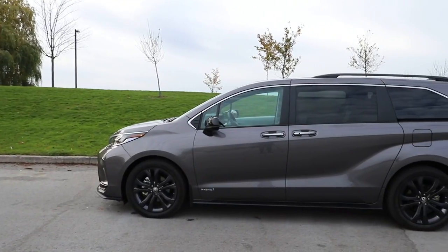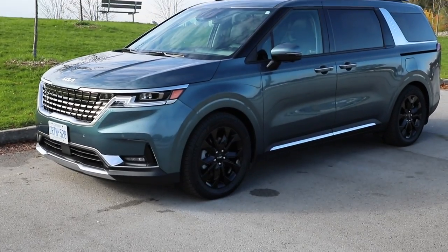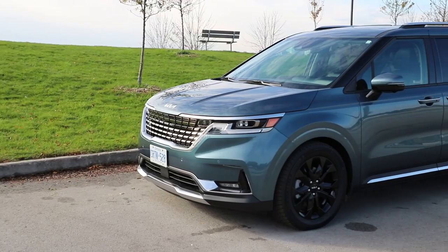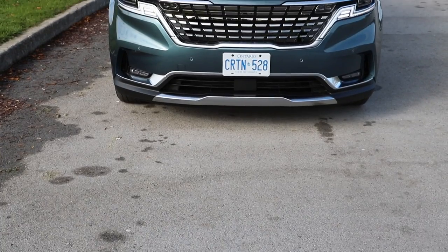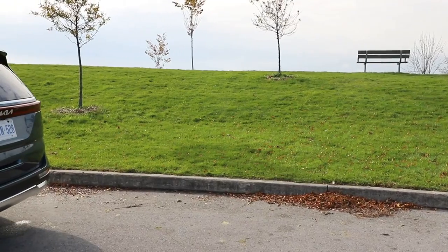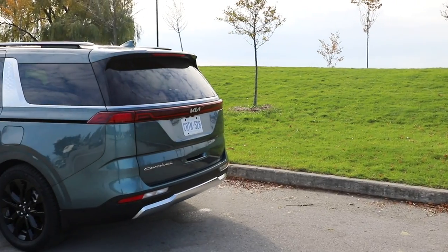We need to start with the elephant in the room, which is the fact that people are just not choosing minivans right now — they're out of fashion and people don't like the look of them. But we're seeing a lot of Carnivals, anecdotally at least, on the roads in Toronto. It's because it looks a little more like an SUV than a minivan, and the base price point is a lot lower than some of the minivans on the market. It's approachable for the majority of Canadian families, and there is something about that styling, especially in the rear quarter, that takes a little bit away from that traditional minivan style and into SUV territory.